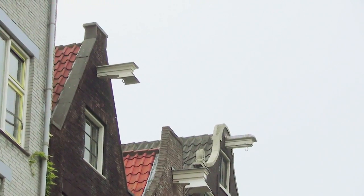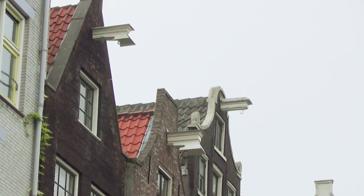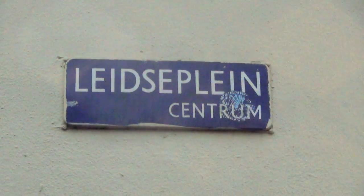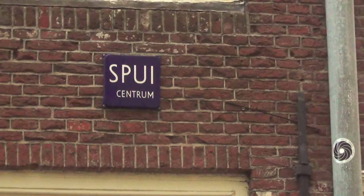If you get the hang of saying the names roughly the way the people here say them, then you can talk about where you're at and where you're going. It may sound trivial, but I've really met people who think Leidseplein is 'Liedispleen,' or that Raadhuisstraat is 'Radheistrat,' or that Spui is 'Spie.'